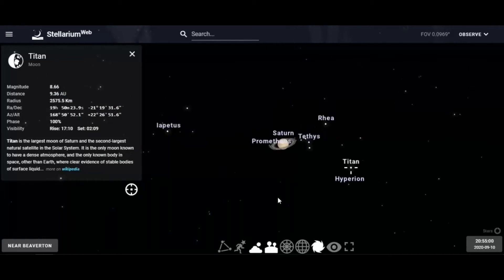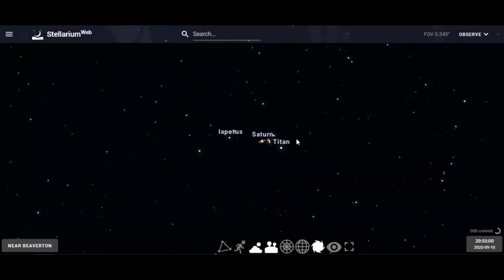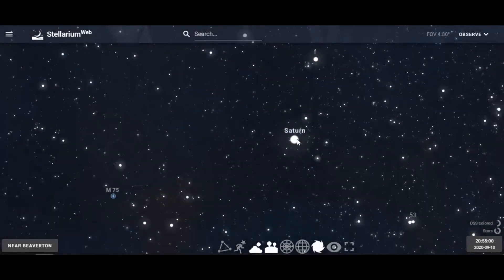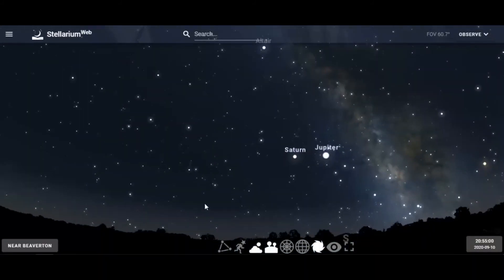Titan is big enough to be seen in a backyard telescope. On a really good night you might be able to see a few more. Remember, just like Jupiter, there are about 82 moons surrounding Saturn. So we have those wonderful moons.